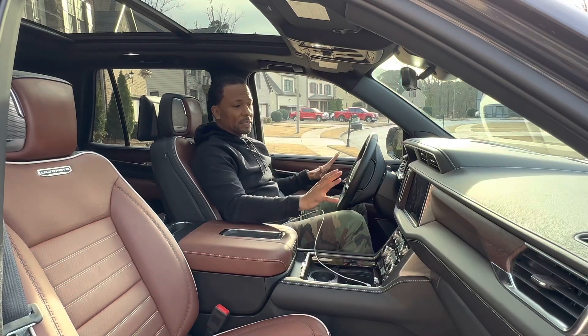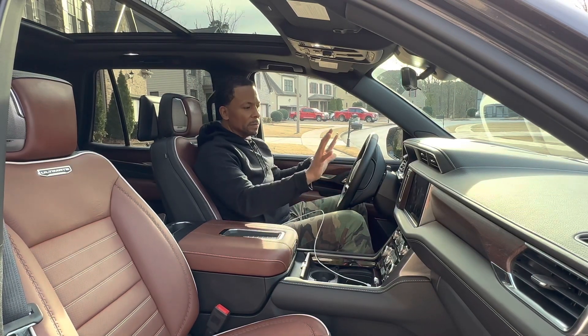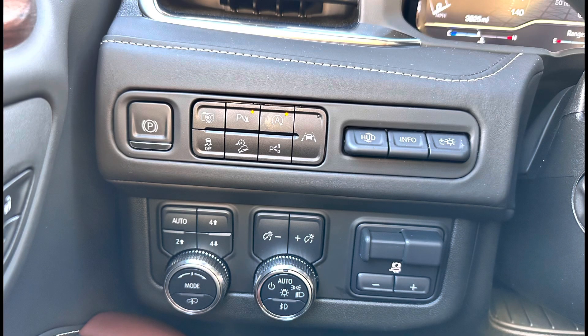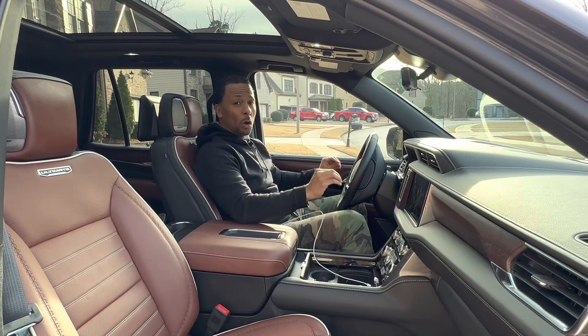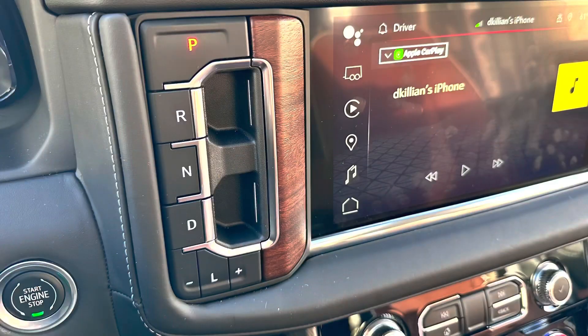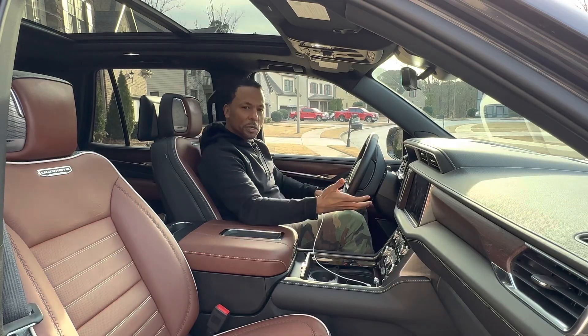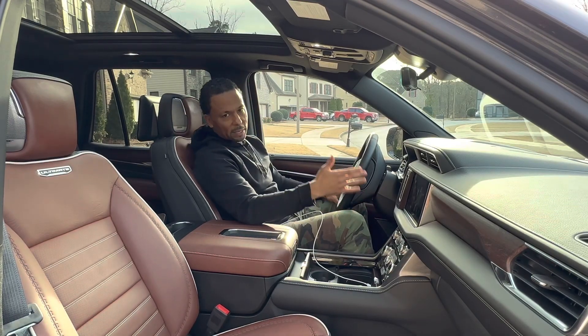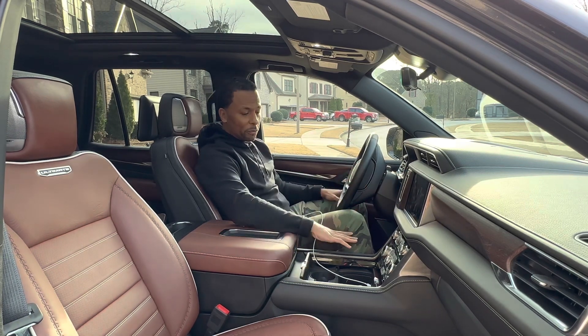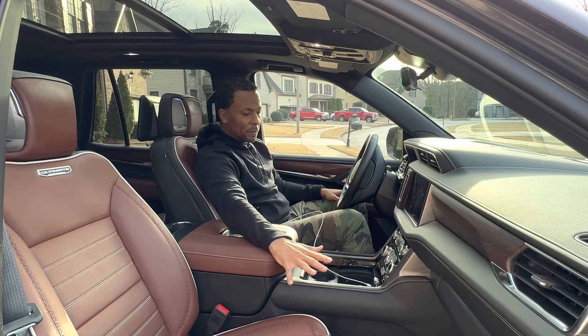When you first sit down inside this Denali and start looking around the dashboard, the center console, and to the left of the steering wheel, there are enough knobs, buttons, and switches that you feel like you may be flying on a small private airplane. But everything after about two or three days begins to make sense. The only thing that doesn't make a lot of sense to me is the Prendel — I see why it's here, I know it's created more space, but it takes a lot to get used to. Reaching up here to put the vehicle in gear takes some getting used to, but it does free up all the space in the center.